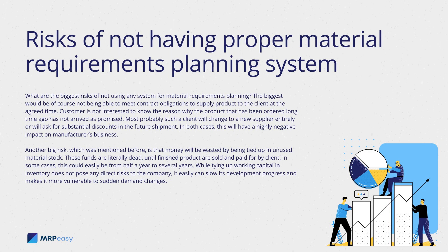What are the biggest risks of not using any system for material requirements planning? The biggest would be, of course, not being able to meet contract obligations to supply product to the client at the agreed time. The customer is not interested to know the reason why the product ordered long ago has not arrived as promised. Most probably, such a client will change to a new supplier entirely, or will ask for substantial discounts on future shipments. In both cases, this will have a highly negative impact on the manufacturer's business.